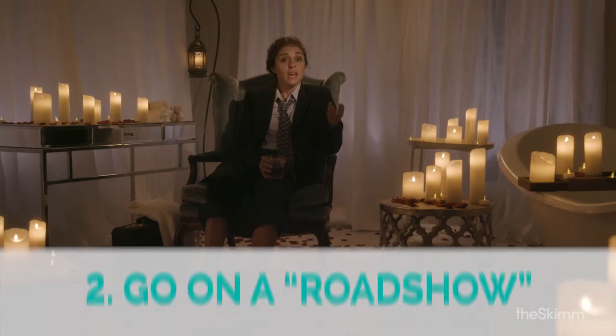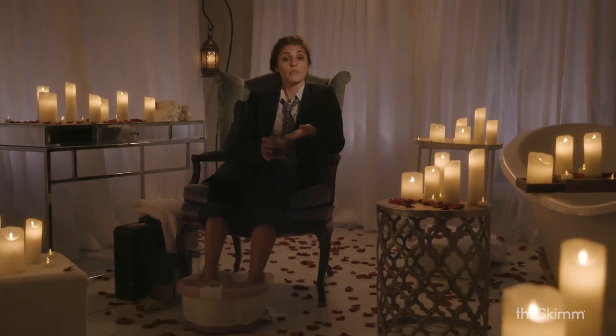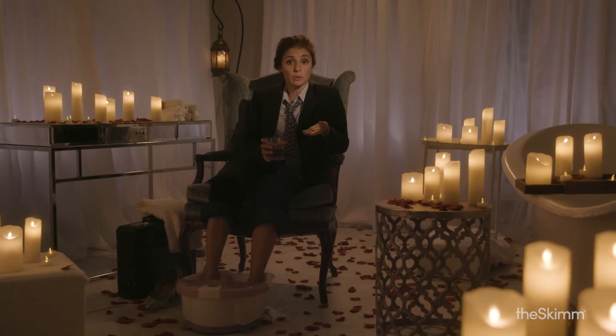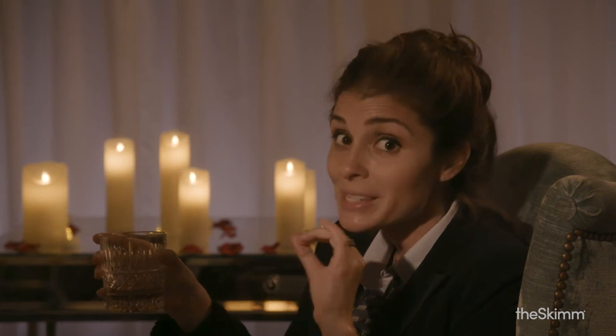Step 2: The underwriter and the company go on what's called a road show to show off the potential IPO and drum up interest with new investors. This is not a Britney Spears and Crossroads kind of road trip — this is the kind of family vacation road trip where your parents make you stop at every boring historic monument that has ever been created on this entire planet.